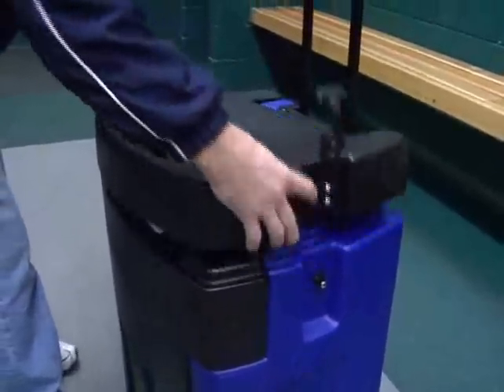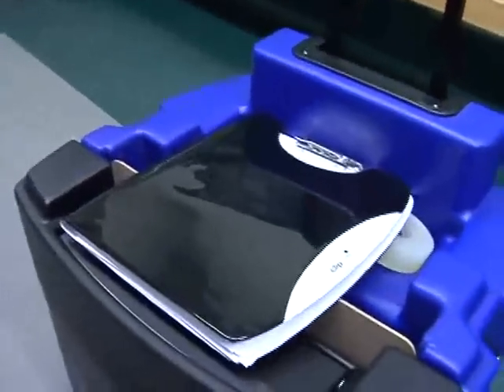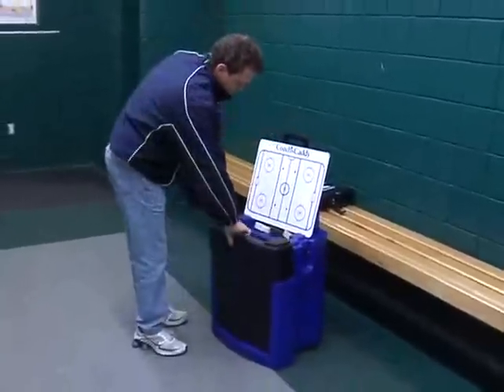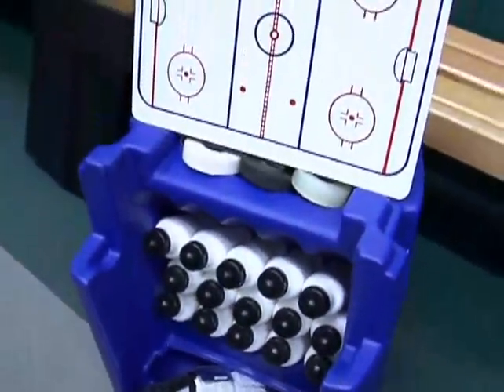The coach's caddy carts all the game and practice essentials from home to arena to dressing room to bench and back again. Look at all you get for roughly the price of a good pair of skates.